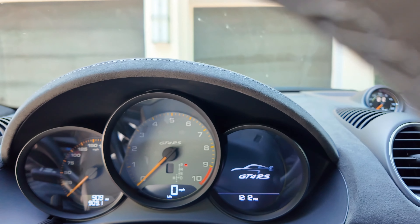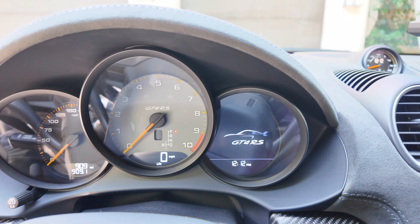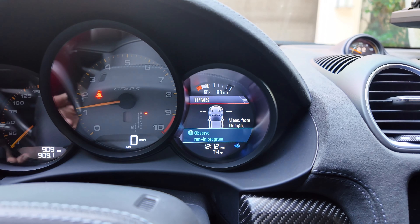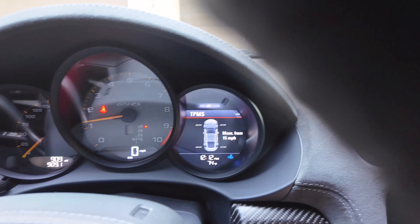Every time you start up it shows you on the display — the GT4RS observe running program. You saw that. Every time you start up it's telling you that. So I respected it. We're at 909, going to 932, then we're going to 9k.